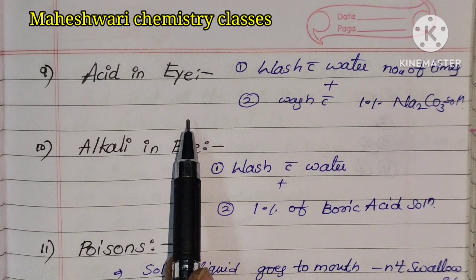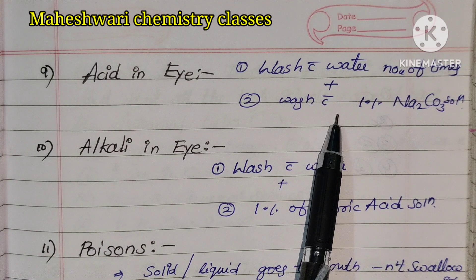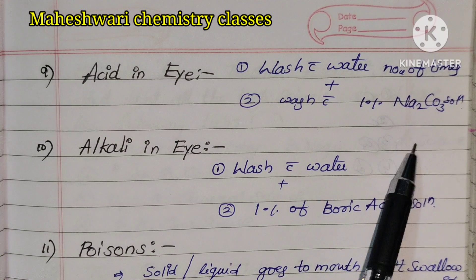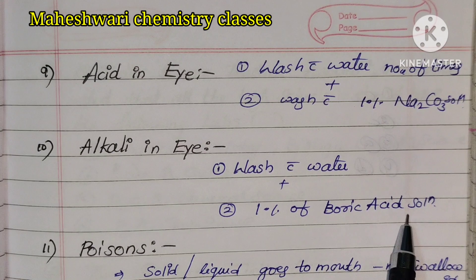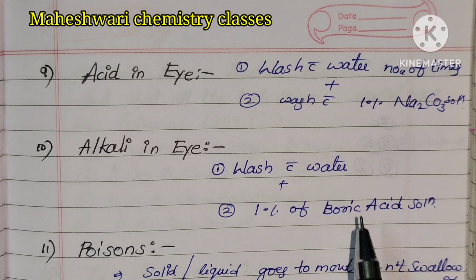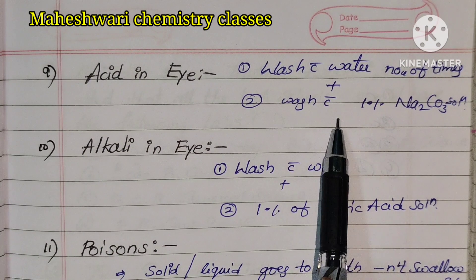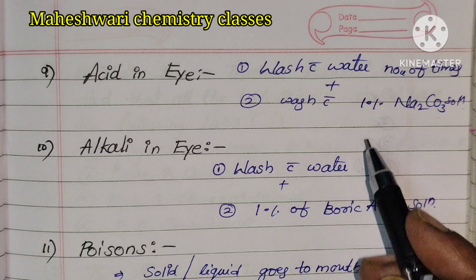For acid in eye: wash with water a number of times, plus wash with 1% sodium carbonate solution. For alkali in eye: wash with water plus 1% boric acid solution.